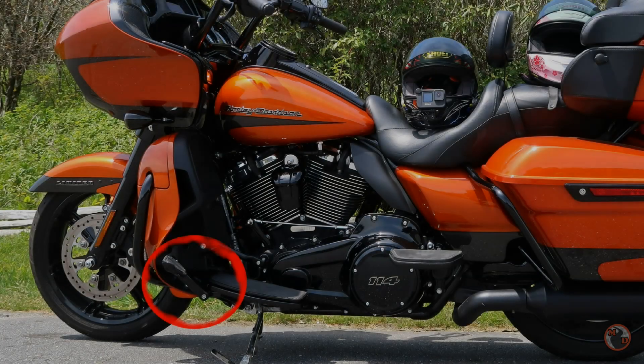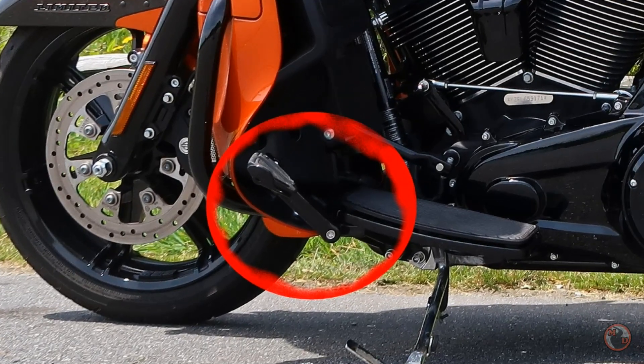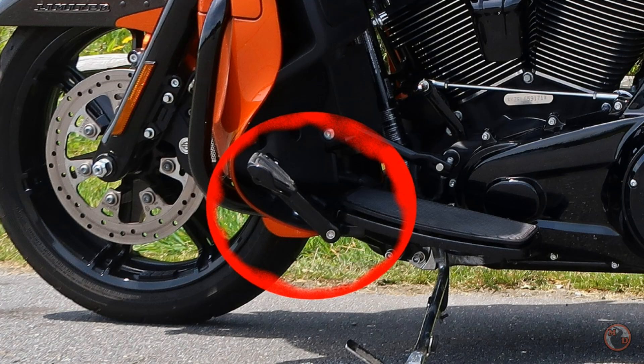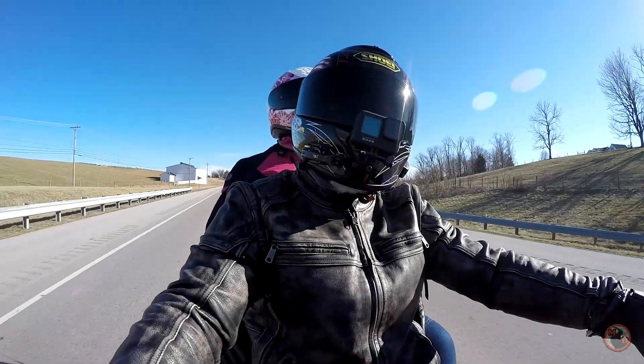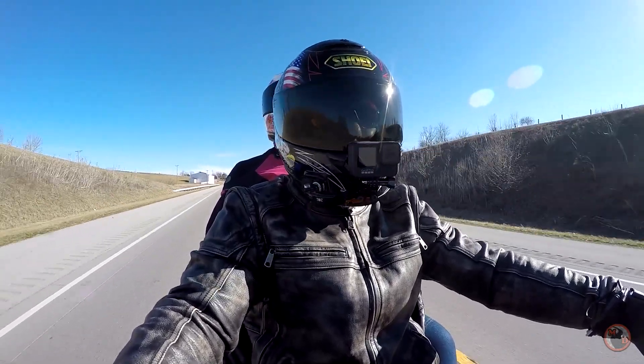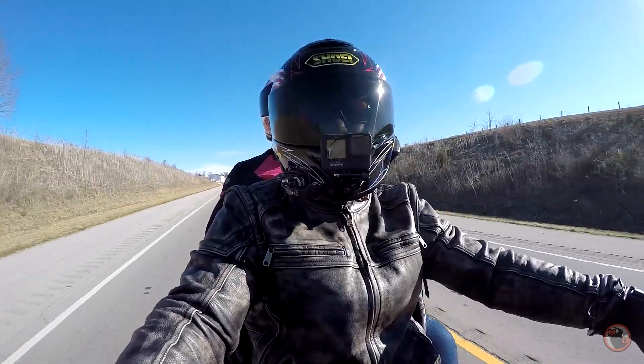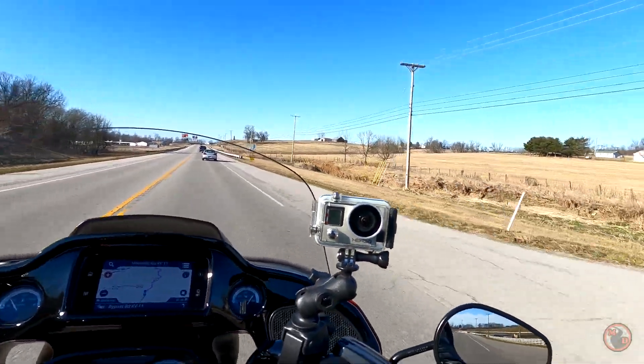Next up we have highway pegs from Ciro 3D and I am going to do a video on them. I really like the highway pegs — that's all I'm going to say for now. Keep a watch out for the video we are going to put out, but I will mention they are pricey.